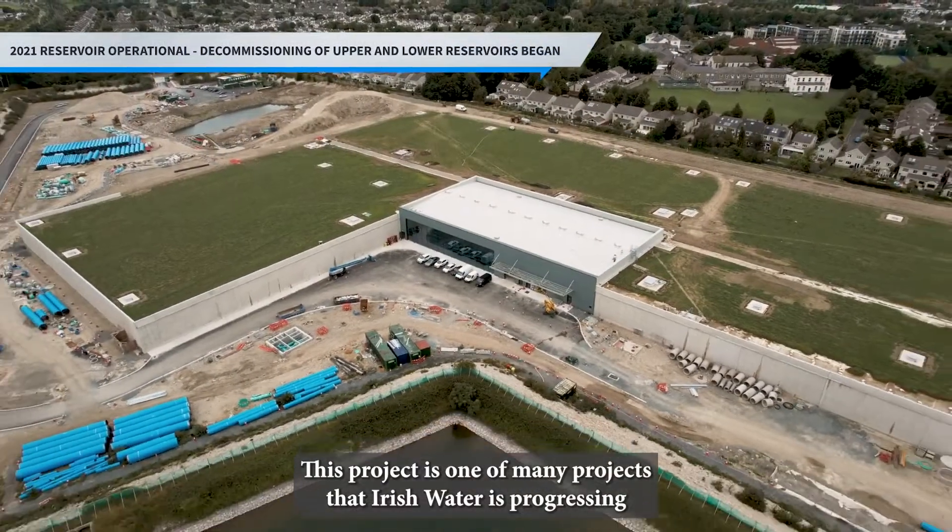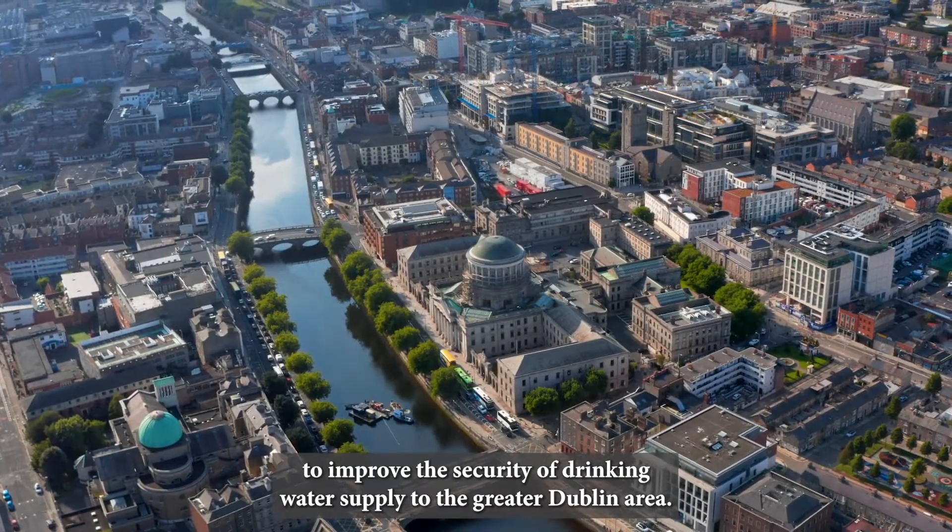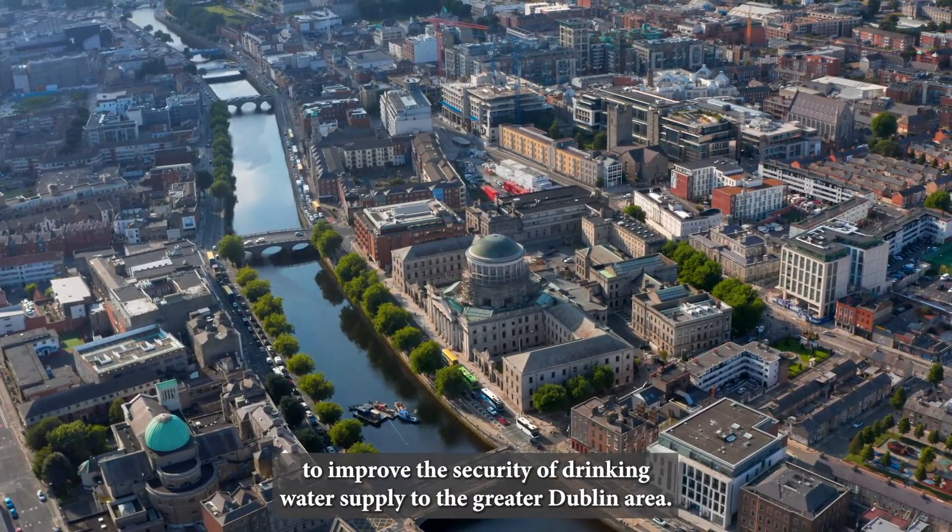This project is one of many projects that Irish Water is progressing to improve the security of drinking water supply to the Greater Dublin Area.